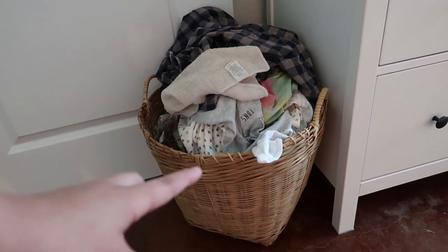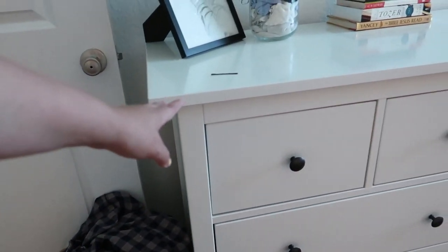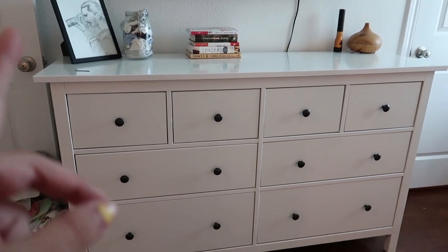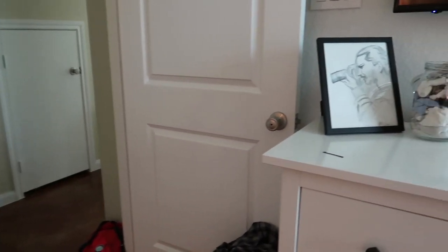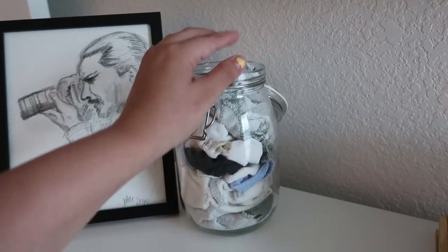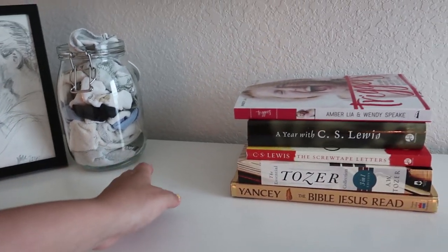Now moving into my bedroom. I have this basket right here — my parents bought an RV and the sellers left the basket in there, so they gave it to me. That's where our dirty clothes usually go. And then another one of those Ikea MNES line pieces — I know this is a really popular dresser. This is the white one. As decoration, there's a pretty picture of my husband that my mother-in-law drew. And I use these with a spray as wipes for Jack, so I just leave those out on top.